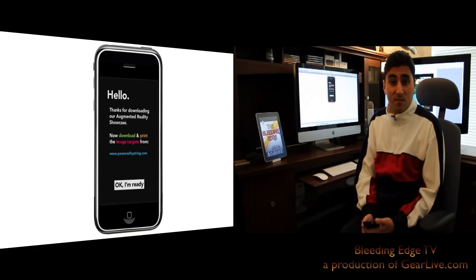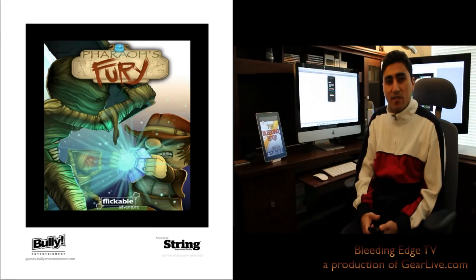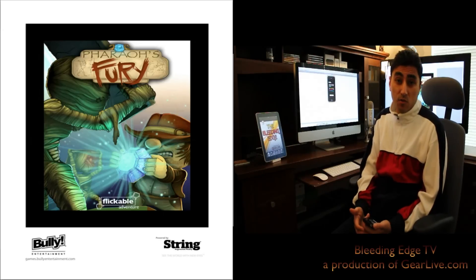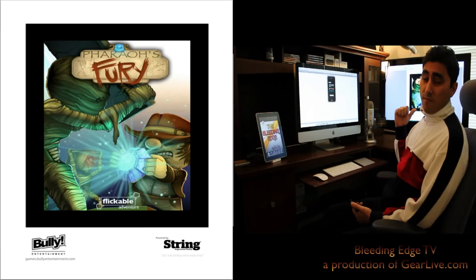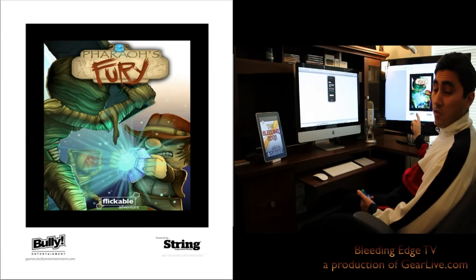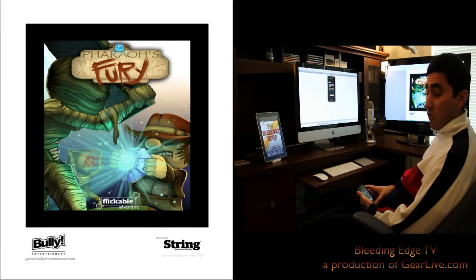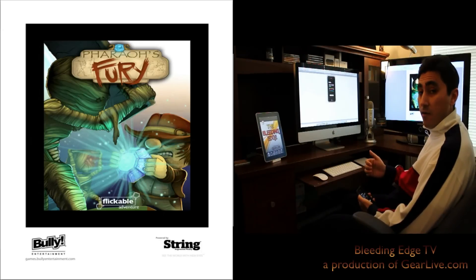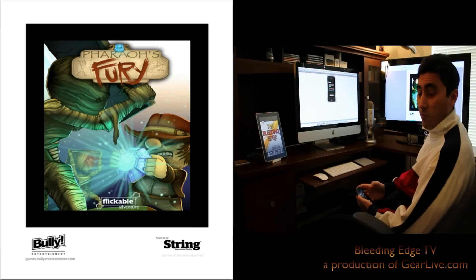The first of which is Pharaoh's Fury. It's a really cool game where the hero is pitted against a bunch of slap-happy mummies. You hold your iPhone up to the target and the game will begin to appear. I actually have Pharaoh's Fury up on the screen — that's the target for that particular game — and I'm going to go ahead and launch the String app on my iPhone and target that.